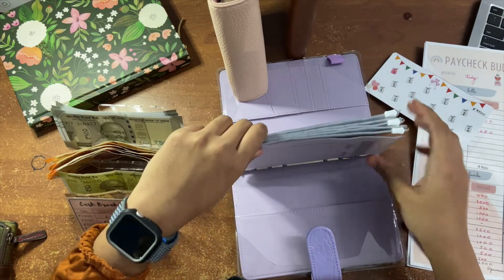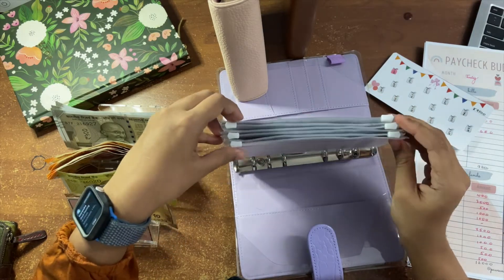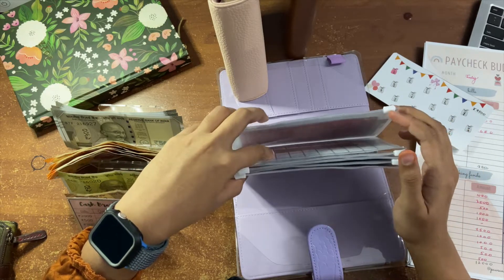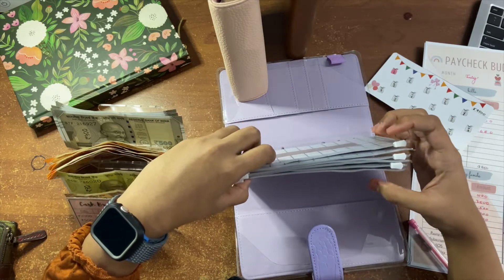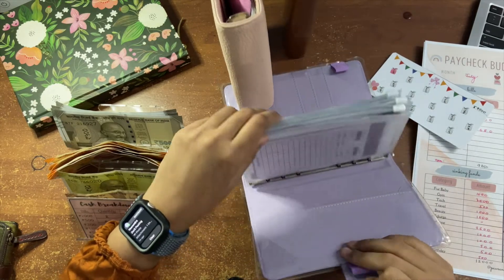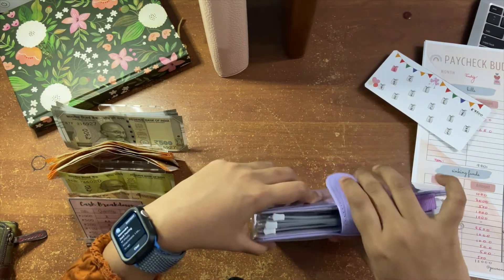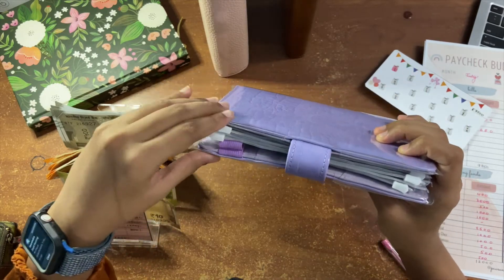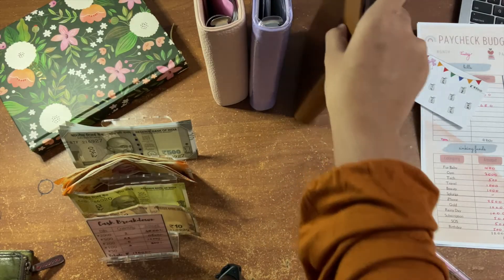A quick tip if you just started your budgeting journey: if you use zipper wallets, put your zippers on alternate sides so you're not bulking up just one side — it gets evenly distributed. When I close my binder, it won't look bulky towards one side. That's all for my long-term savings.